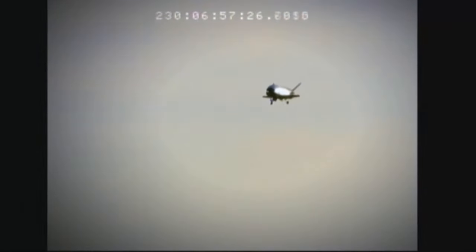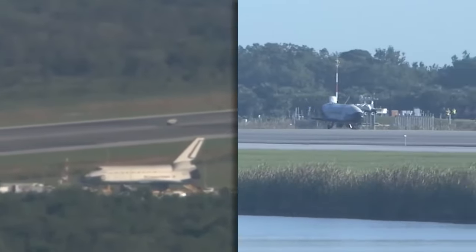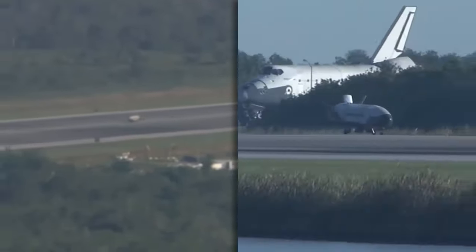On the recently completed mission, the Boeing-built spacecraft also carried a service module — a first for the United States Space Force's X-37B program.